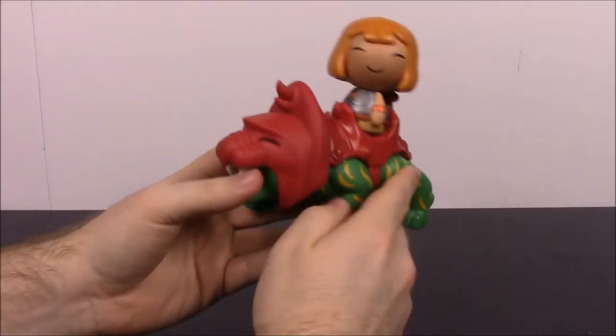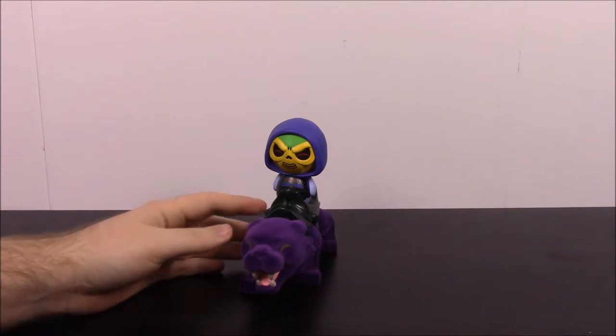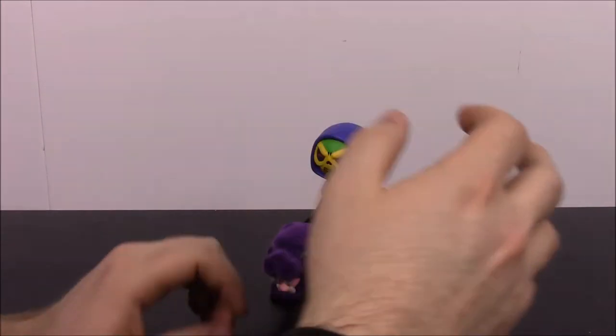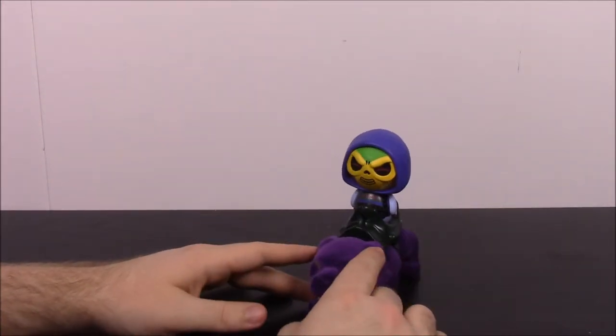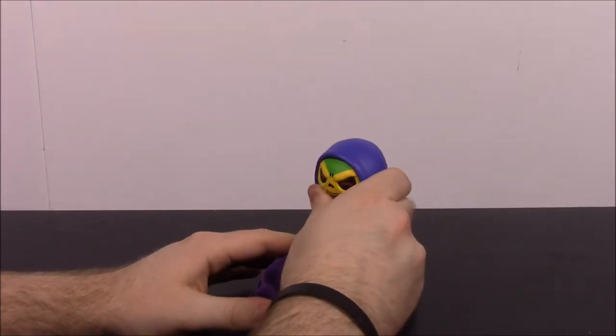Last from He-Man and Masters of the Universe, we have the evil Skeletor with Panthor. It'll be confusing to keep Panthor and Panthro from the first one separated. This is pretty much exactly like Battle Cat and He-Man but obviously different. So we'll go ahead and start with Skeletor — of course he is the evil guy from He-Man.